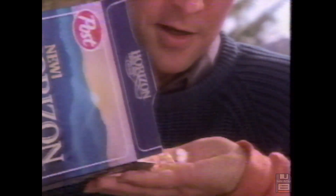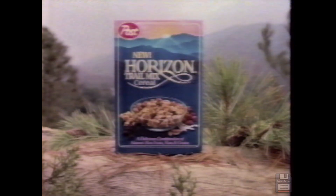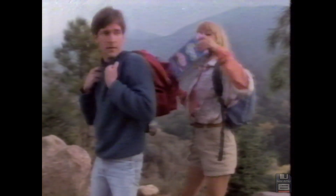Hi. Tough trail. Yeah, but the view's great. Join ya? Sure. Milk in your trail mix? New Horizon trail mix cereal — great idea, great taste. Kind of off the beaten path. Apples, crunchy almonds, light crispy grains, coconut, plump raisins. Is this a date? I think it's more like a chance meeting. New Post Horizon trail mix cereal — taste that's off the beaten path.